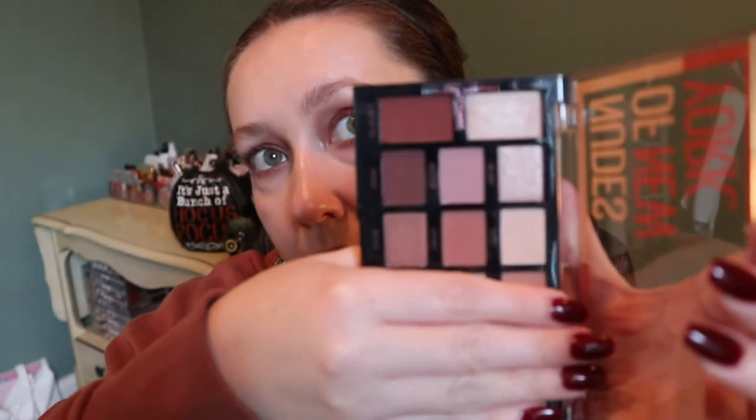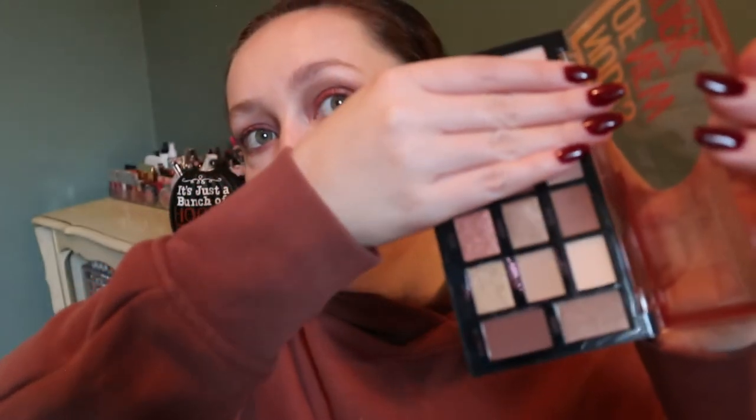I've mentioned this palette before — the Maybelline Nudes of New York — just a really good quality drugstore palette if you're looking for something basic and neutral. Looking at it, I think it could almost be two palettes in one: one side is very mauve-plummy, and the other side is a really nice everyday look. I actually really recommend this palette if you don't want to spend more at Sephora but still want good quality.